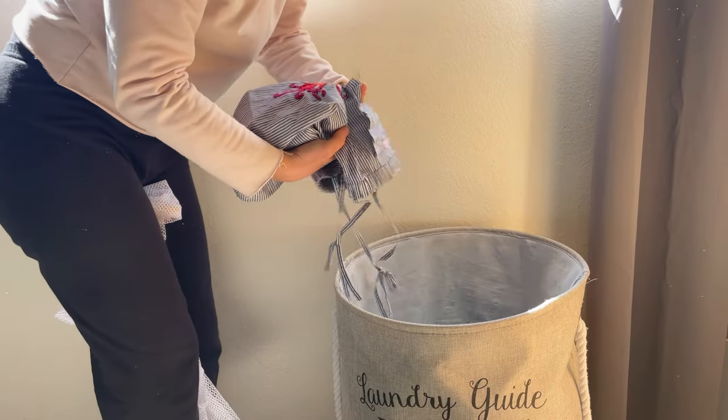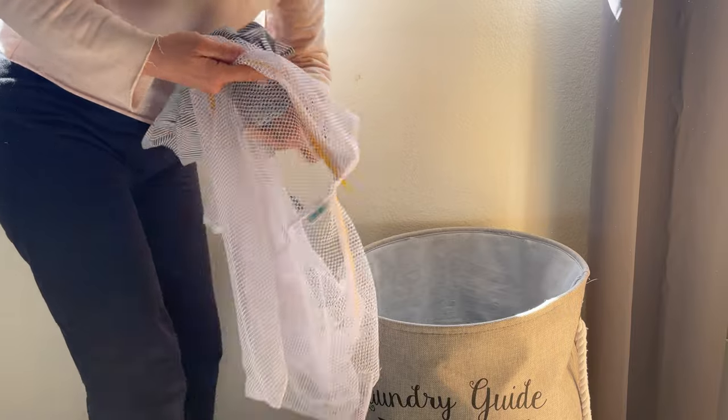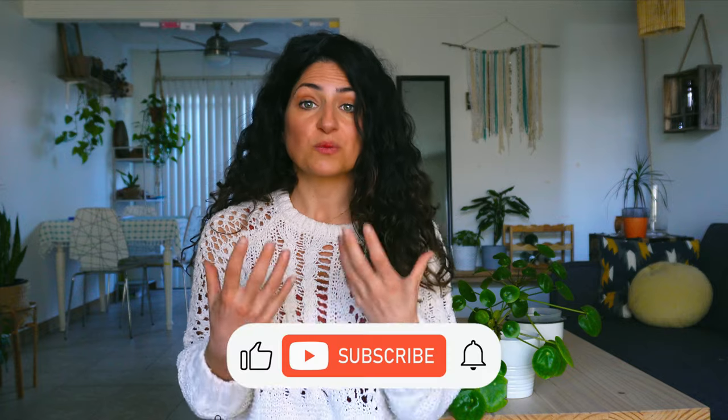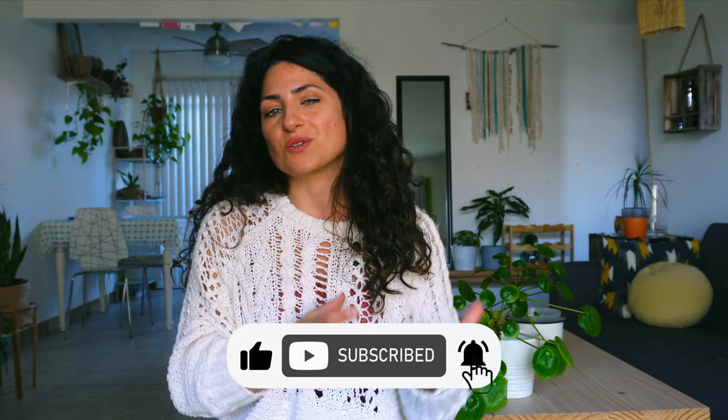If you can't avoid mixing delicate items with heavier clothes, protect them by putting them in a mesh laundry bag — it's still like a roller coaster for your clothes, but with less screaming. Think of the washing machine for clothes like the sun for our skin: the more you expose your skin to the sun, the faster it ages. So try to minimize washes and follow the washing and drying instructions on the label to minimize damage over time.